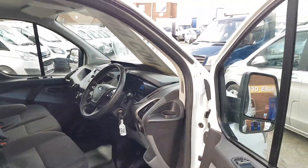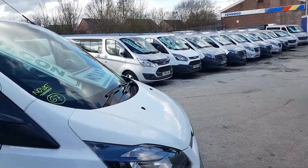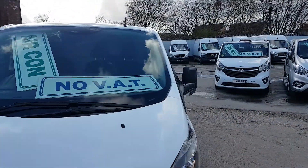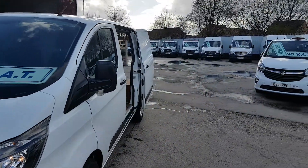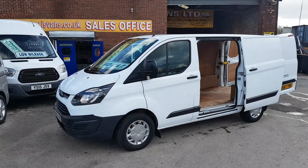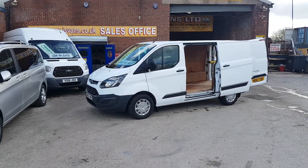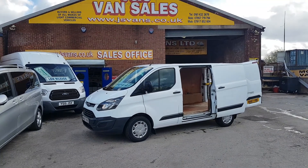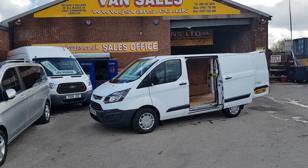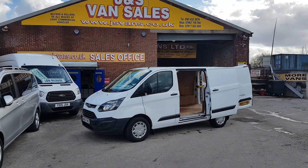It comes with air conditioning, spare keys, one owner, genuine mileage. The beauty of it is there's no VAT on the price — a massive saving if you're not VAT registered. Same-day finance deals and part exchange welcome. It's a Euro 6 low-emission diesel engine. For anything else, drop us an email or give us a call — we're open seven days. Thanks for watching the YouTube channel.